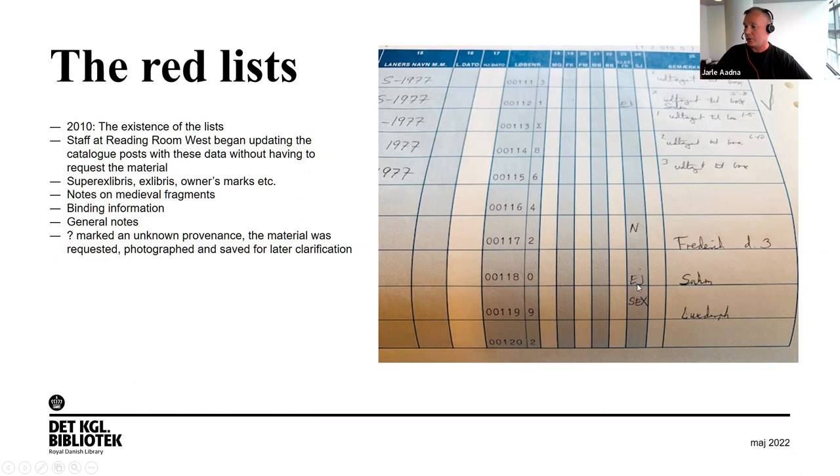In the field to the right, it says 'EJ' — in Danish, 'ejer' means 'owner's mark' — and next to it 'Zoom,' which is a name. When we saw this in the revision protocol, we wouldn't have to request the item; we could simply enter into the catalogue that Zoom, the book collector P.F. Zoom living in the 18th century, had owned this book. Below that we read 'SEX' standing for 'super ex libros' or 'supra libros,' and the name Luksdorf — meaning Luksdorf had his supra libros on the binding, and we could enter this data without requesting the book.